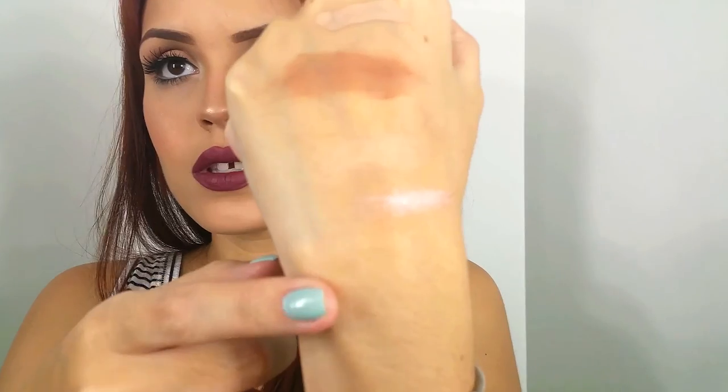Since I've been on the liquid illuminator bus, I bought this NYX Born to Glow Liquid Illuminator. I really, really do like it. It's like a soft pink illuminator but it's not glittery or anything — it's more like a sheen, which I really like.